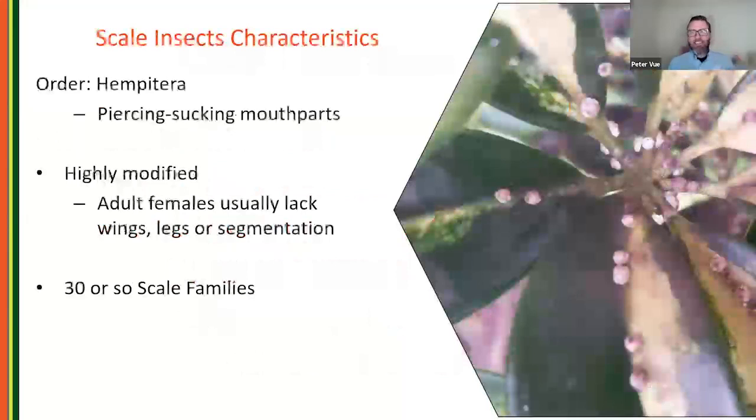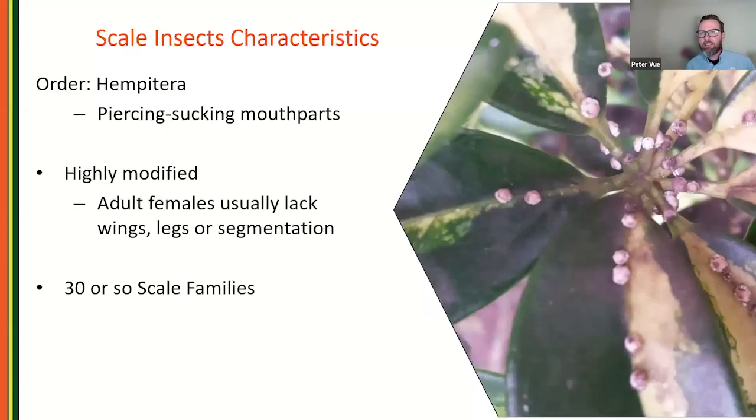What characterizes a scale insect is that they're highly modified — specifically, adult females usually lack wings, legs, or any segmentation. I describe them as kind of round goo bags that just suck and lay eggs. The majority of their life is sedentary; they're often just sitting someplace on a plant, plugged in, sucking juices out of it. They can be a challenge to manage.